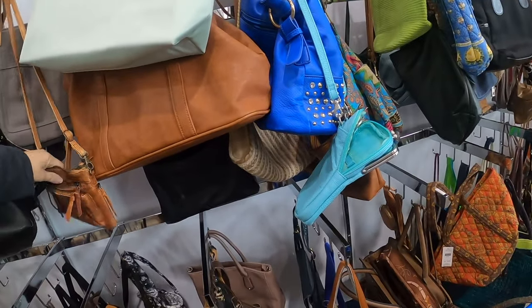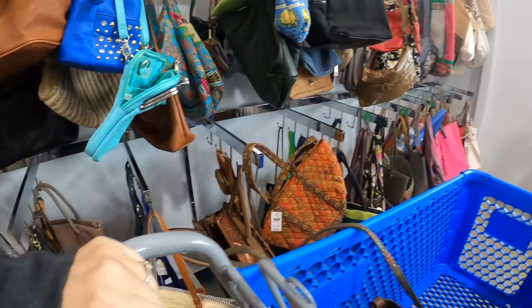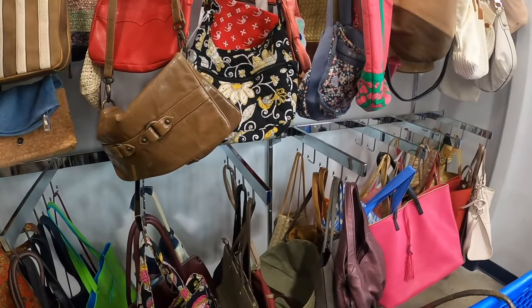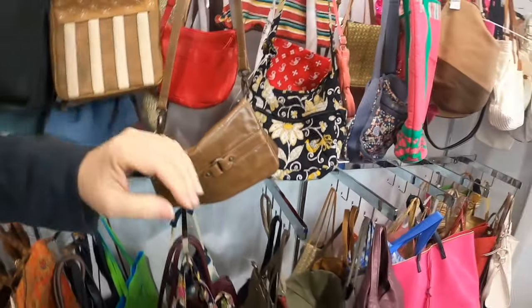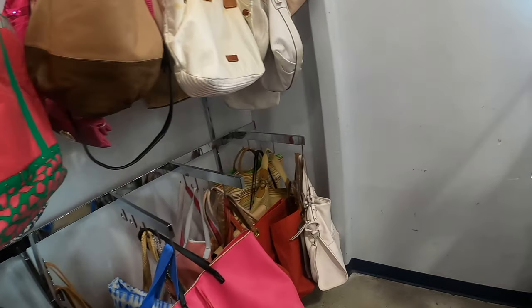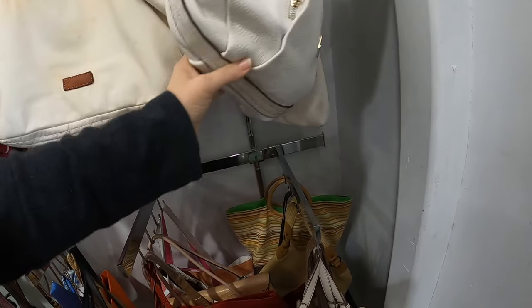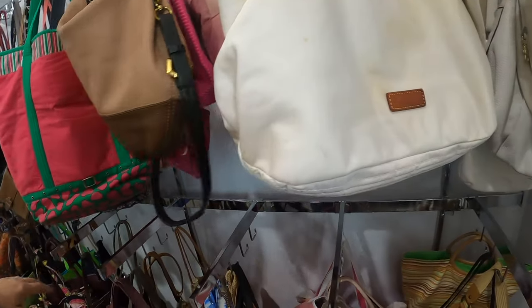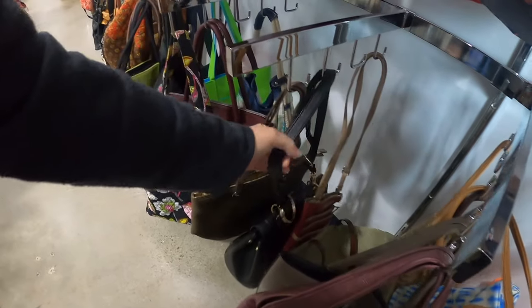We'll just kind of look and see if we see anything that catches our eye today. So far not seeing anything. That doesn't feel very good, and these have been here for a while. This one's a Dooney & Bourke and it's filthy, and so is that one. I can see there's like a Donna Karan behind it, but nothing spectacular.